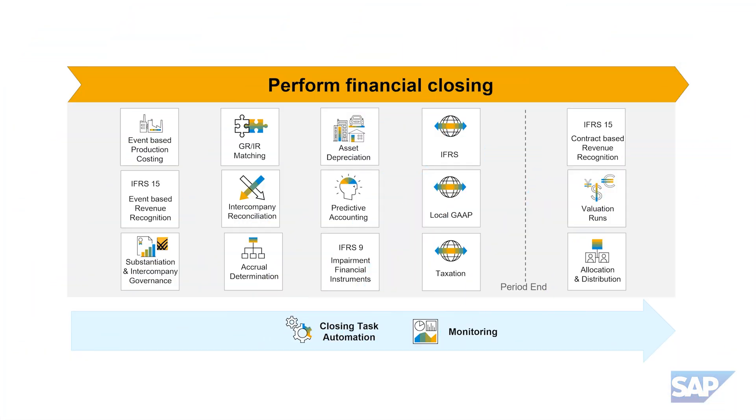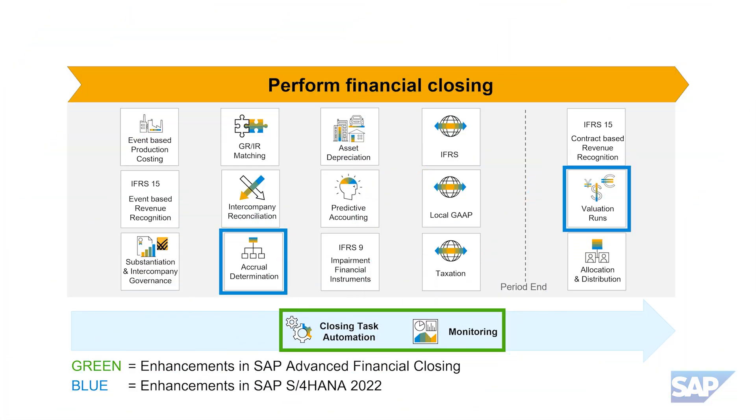SAP provides a complete portfolio that helps you achieve an intelligent financial close by leveraging modern technologies across all relevant close process steps. We will first dig into the green box area, which is about enhancements for SAP Advanced Financial Closing, our SaaS-based closing orchestration solution that runs on the SAP Business Technology Platform.